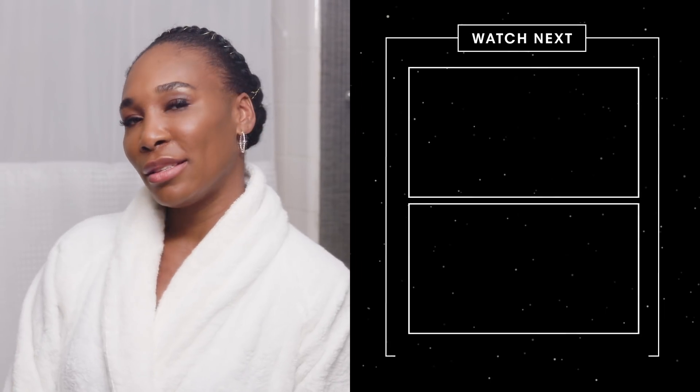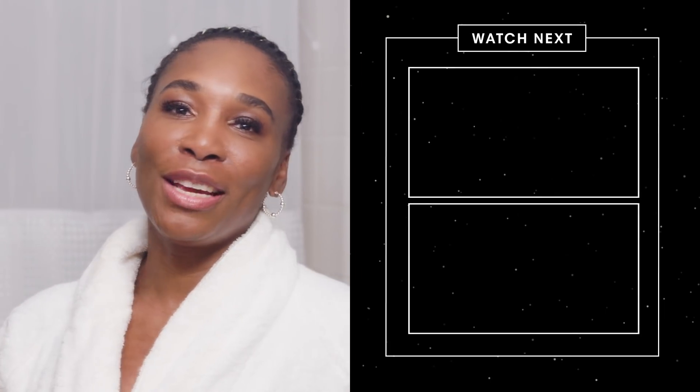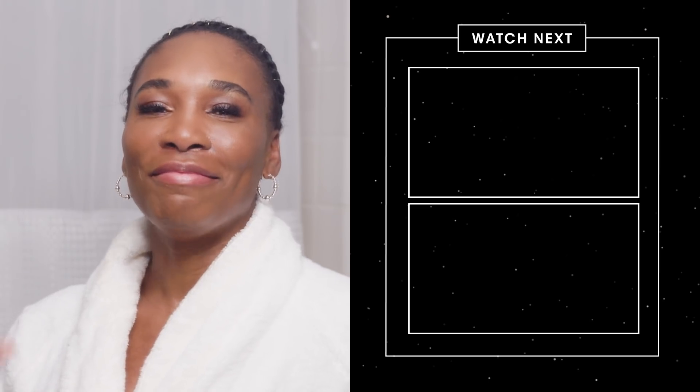That's the end of my routine. I hope you enjoyed it — thank you so much for spending this time with me. If you're going to sleep, sweet dreams. If you're like me and going out, have fun. Bye!